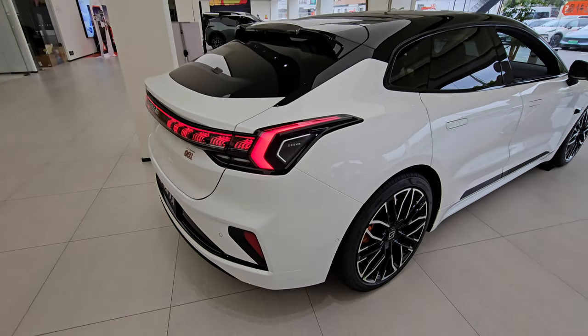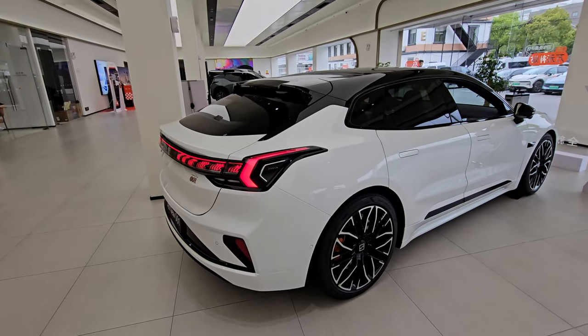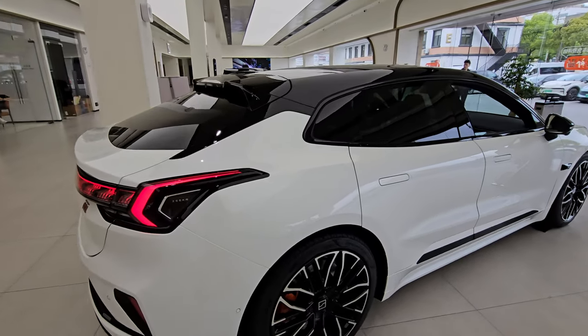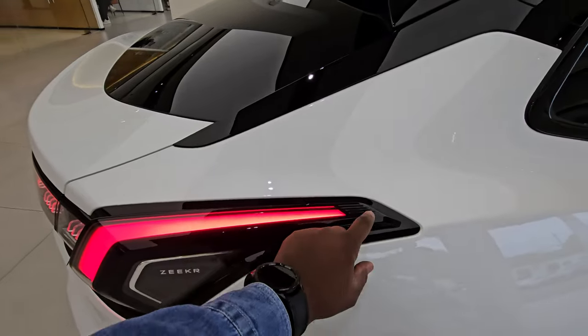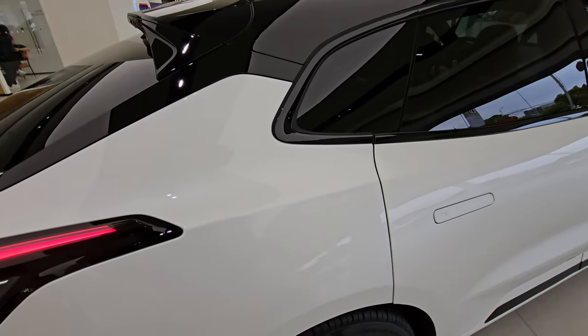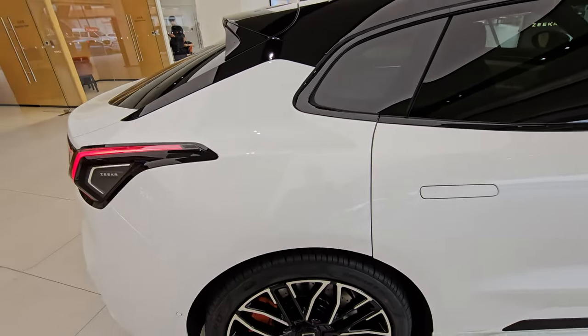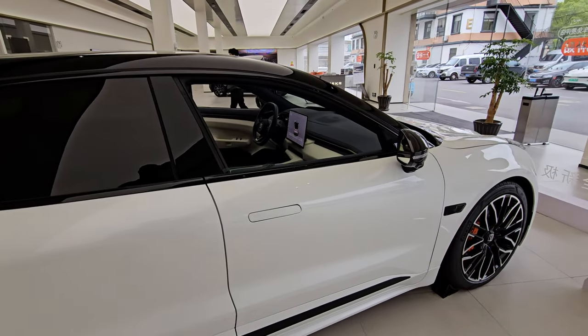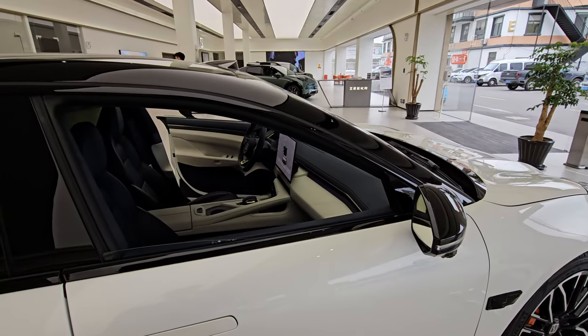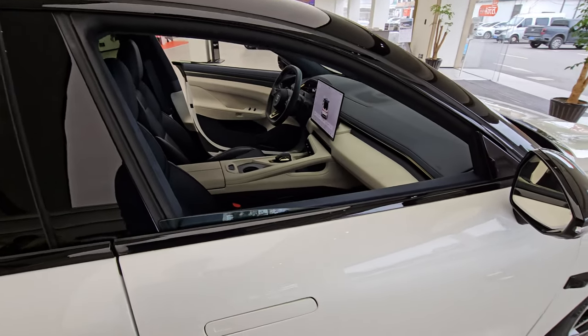Looking at the rear view, it looks really nice — the light stretches all the way from here to the side of the car on both sides. Let's move on quickly and get inside the car.